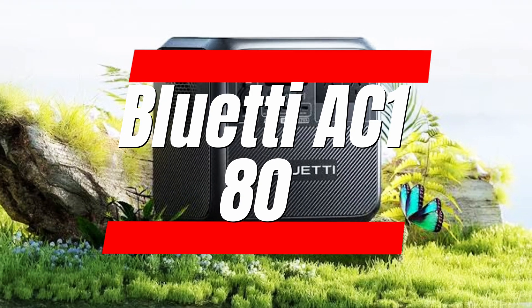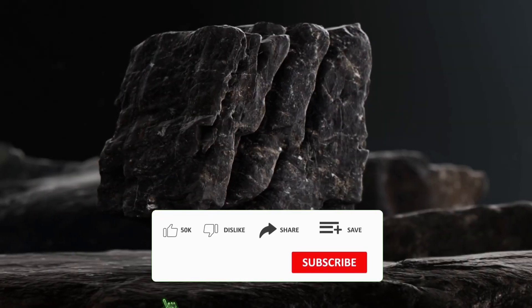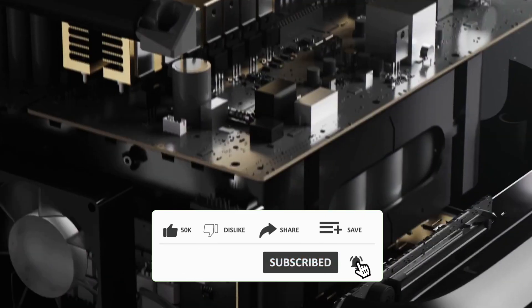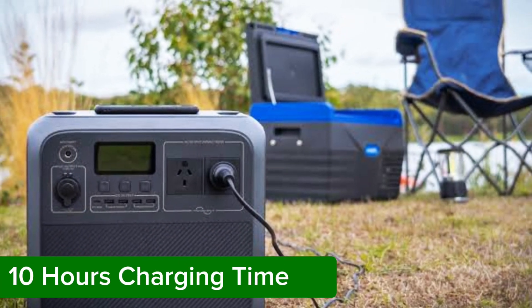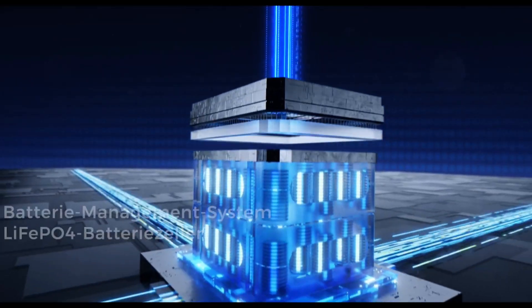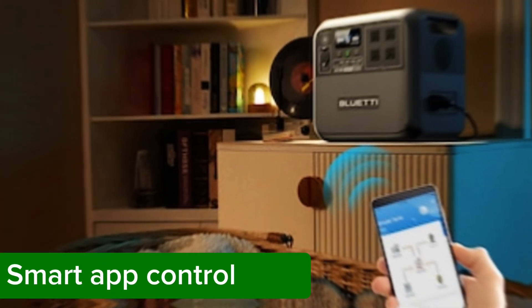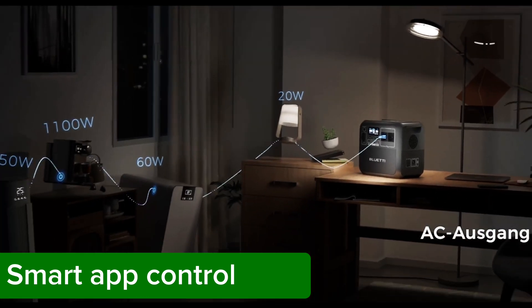Number 3: the Bluetti AC180. I want to introduce you to the Bluetti AC180 power station. This beast can run just about anything from wireless phone chargers to full-size microwaves. You can only use heavy loads like hair dryers for about half an hour, but it's more than enough for smaller devices for months. This product isn't just for power outages — it's a fantastic helper for backyard parties or working in the garage. If you need longer run times, you can boost its capacity with expansion batteries.